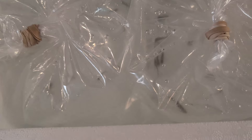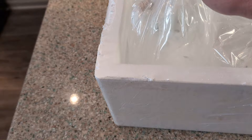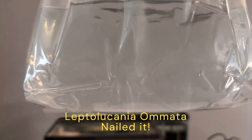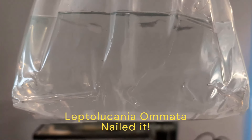I see movement. So first bag we got... I cannot tell. I think these — how many are there? Six. Yeah, I'm pretty sure these are the new species. They are pygmy killifish. It's like Leptoluconea or Mata or something like that is the scientific name. Right now they don't look like much.